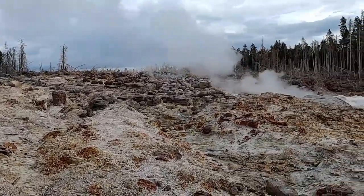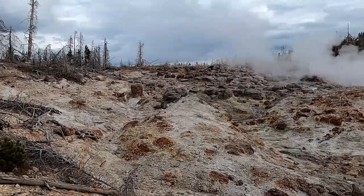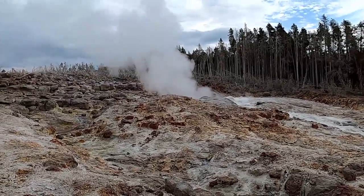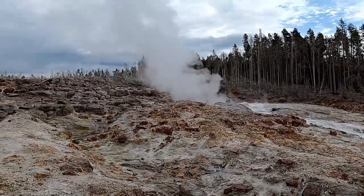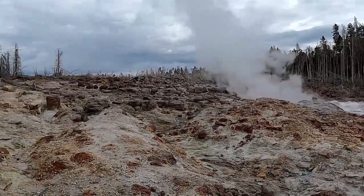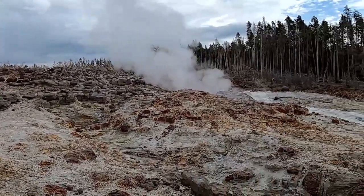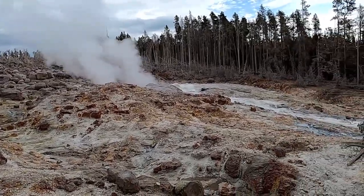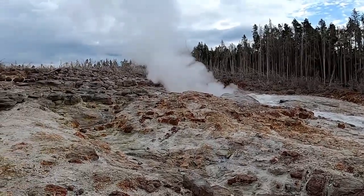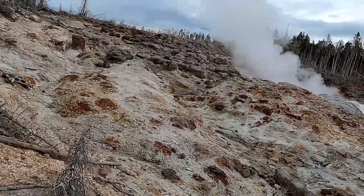This is Steamboat Geyser, not erupting currently, but notable because this is one of the largest geysers not just in Yellowstone but in the world. When this geyser has a large eruption it can push water up to about 300 feet in height. It's a very erratic geyser — it can go years at a time without erupting, and then erupt several times within a year — so it has a very complicated and complex plumbing system and eruption behavior.